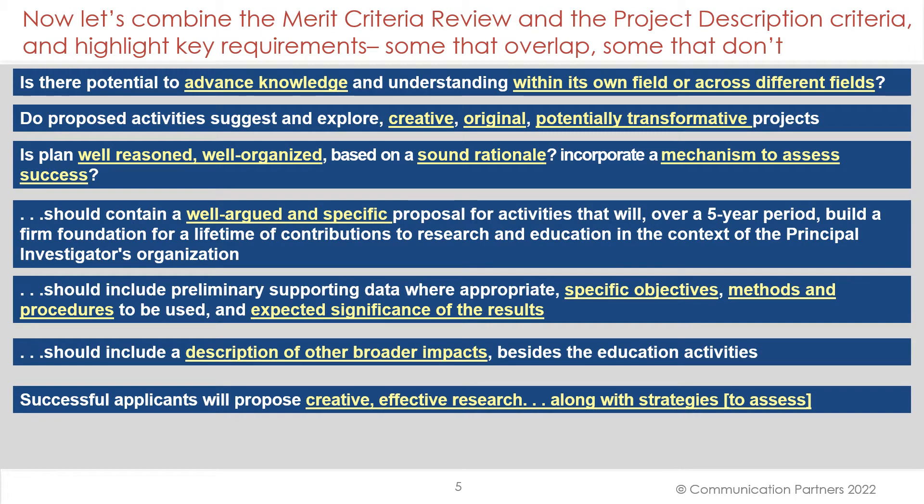Now let's combine the merit criteria review and the project description criteria and highlight the key requirements — some that overlap and some that don't. Is there potential to advance knowledge and understanding within its own field or across different fields? Do the activities suggest and explore creative, original, potentially transformative projects? Is the plan well-organized, well-reasoned, based on a sound rationale? Does it incorporate a mechanism to assess success? Should contain a well-argued and specific proposal; should include preliminary supporting data where appropriate, specific objectives, methods, and procedures to be used, and expected significance of the results. Should include a description of broader impacts besides the education activities, and successful applicants will propose creative, effective research along with strategies to assess the results of that research.